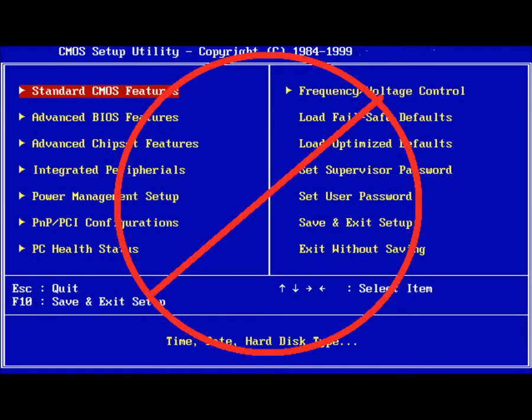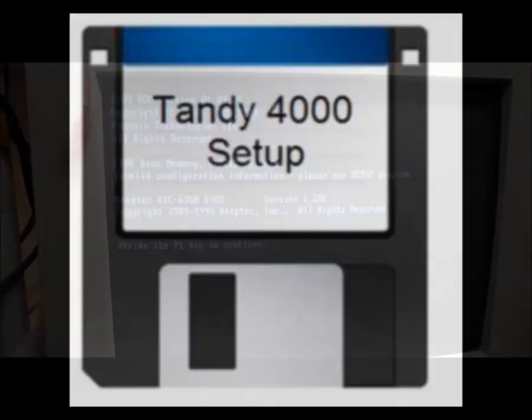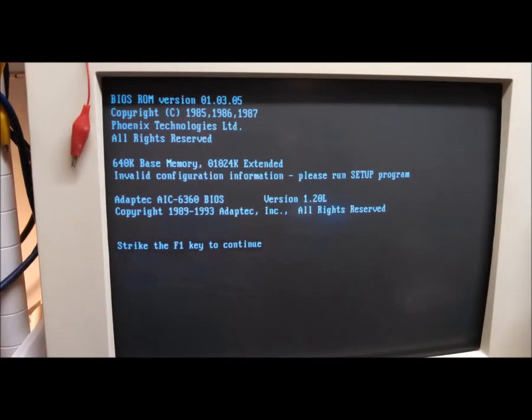Three problems down. Now on to setup. Since Tandy omitted a built-in setup program, it has to be run from a diskette. Answer a few questions, press any key to reboot, and the invalid configuration message returned. Dead battery. New battery — check.